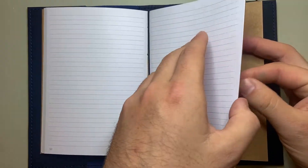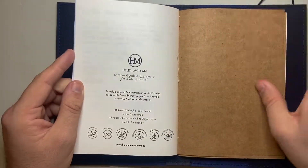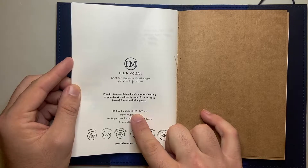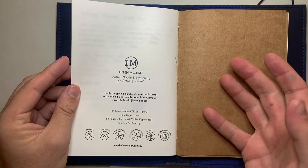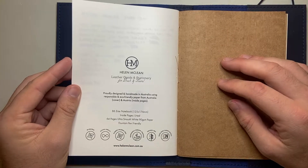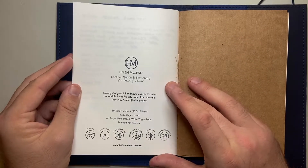I have done ink tests here in the back. Here's a little bit more information — this B6 is 125 by 176 millimeters, lined, and eco-friendly. It gives you a lot of nice information there, and of course the website gives you a lot more, and you can purchase her things through her website.